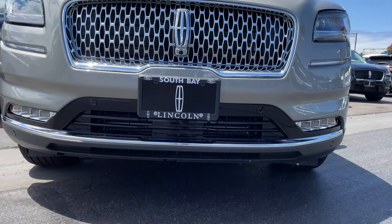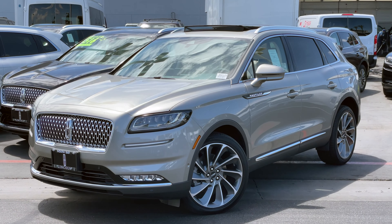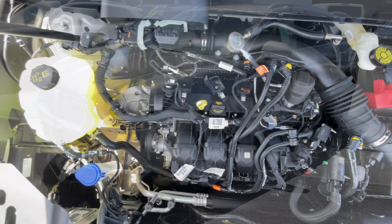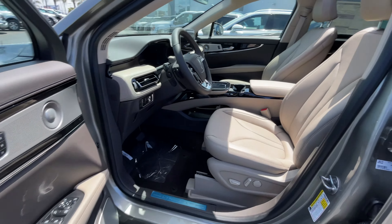Welcome back to South Bay Ford in Lincoln. Today we've got the 2023 Lincoln Nautilus Reserve 2 with that turbo 2.0 liter engine. Let's take a look at it starting from the exterior and then we'll make our way to the interior.